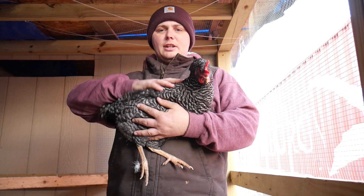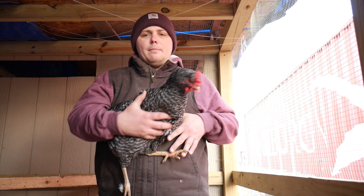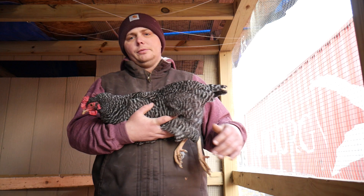The Plymouth Barred Rock — this is Nemo — they were developed in the early 19th century, so the 1800s, somewhere in Massachusetts. You would assume it was near Plymouth. So these birds were developed in the early 19th century and they were very popular. They're still popular.